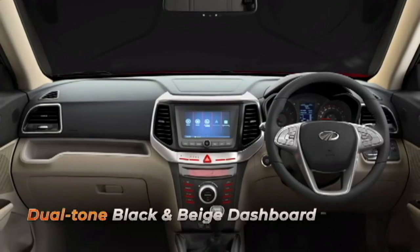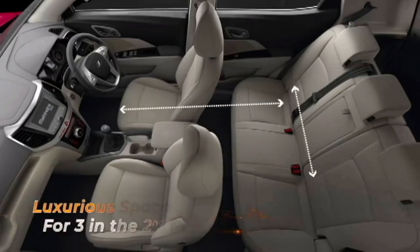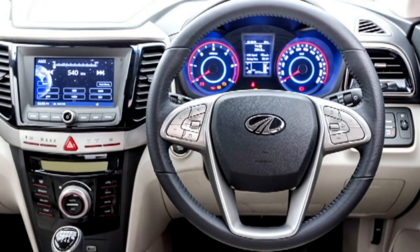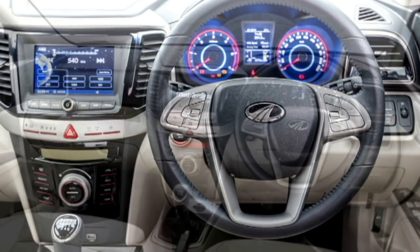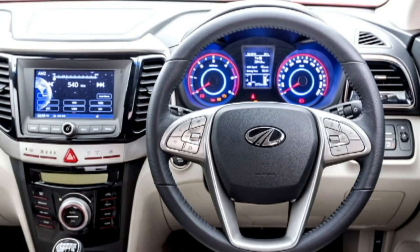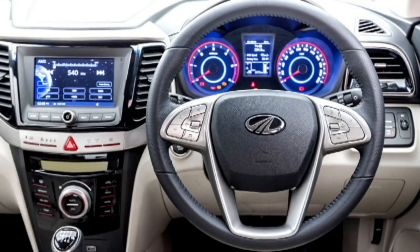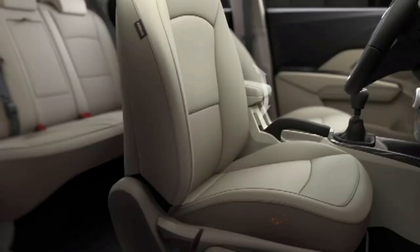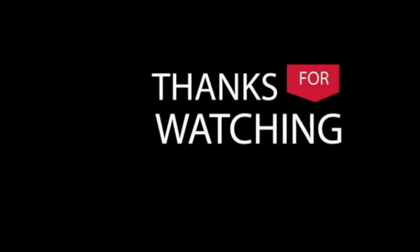The interior of the car looks the same as the outgoing model. The interior gets a spacious cabin, power-adjustable steering wheel with steering-mounted controls, a touchscreen infotainment system with Apple CarPlay and Android Auto, push-button start and stop, ambient lighting, dual-zone climate control, sunroof, leather upholstery, and bigger boot space.